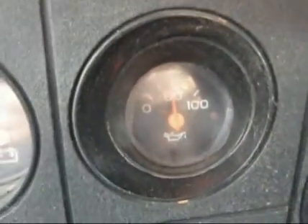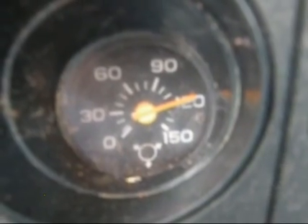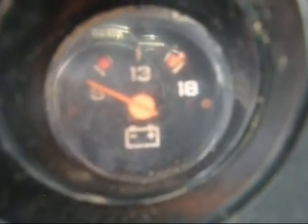Showing right at 50 pounds of oil pressure at an idle. Temp gauge appears to be working. Obviously the air gauge is working — built up 120 pounds of air, no problem. The battery gauge, the volt meter, does not appear to be working; it's not registering at all.